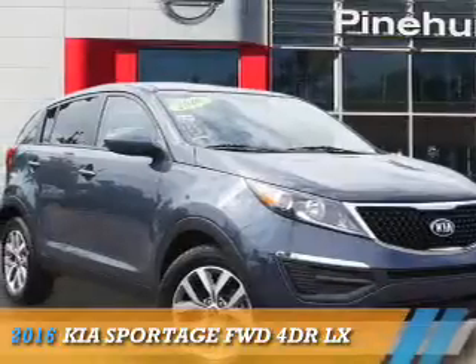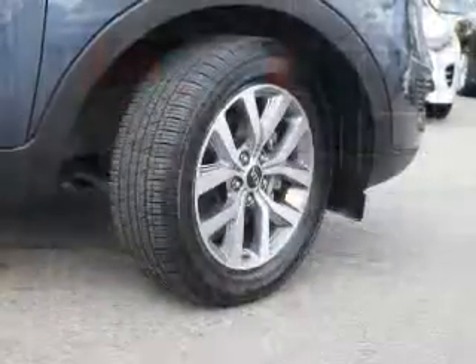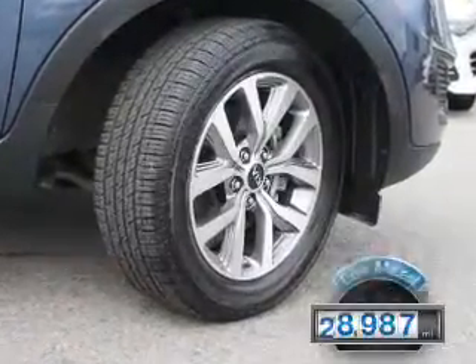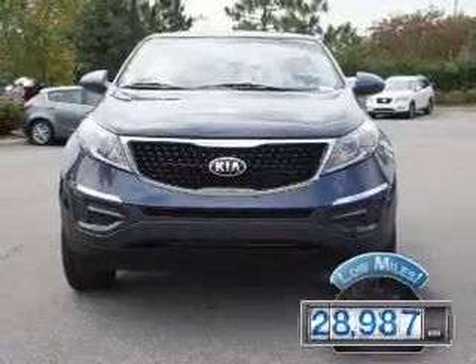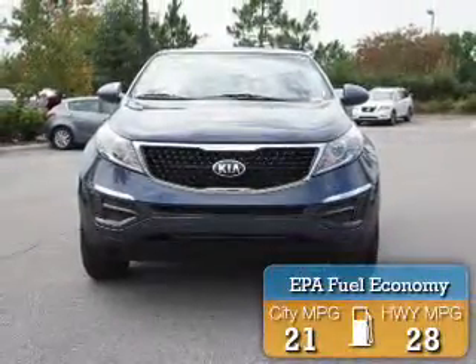Presenting the 2016 Kia Sportage. It's powered by Front Wheel Drive and a 2.4 liter 4 cylinder engine with fewer than 30,000 miles — this vehicle has a long road ahead. Great fuel efficiency saves you money by requiring fewer trips to the gas station.